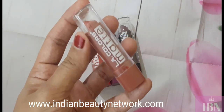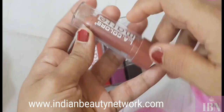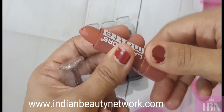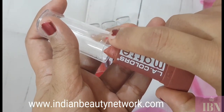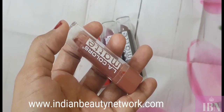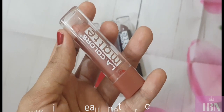Coming to the packaging — it comes in very cheap plastic, it's not travel friendly at all, and if you drop it the plastic will break since it's not sturdy. When you open the lipstick, half the bullet is already outside, and it's a twist-up lipstick. You have to be careful when closing it otherwise the lipstick tends to get stuck in the tip of the cap. The shade name is written at the bottom. Other affordable brands like Blue Heaven don't have such cheap packaging.